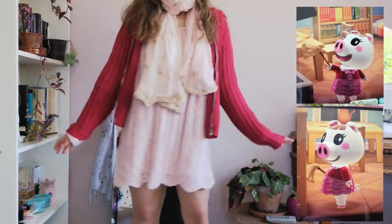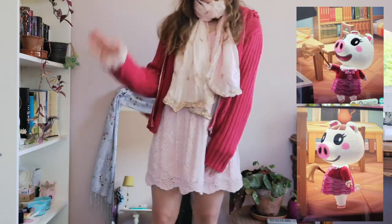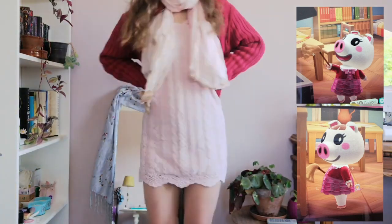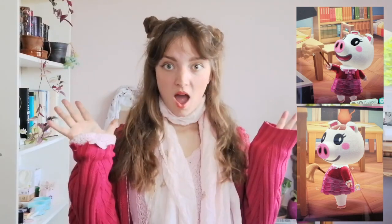The next villager is Lucy, and I asked her to come to my island and live with me because she is the most adorable thing in the entire world. I think this outfit really resembles her kind of style. I also did my hair, which looks crazily messy, but I wanted to get that cute vibe.